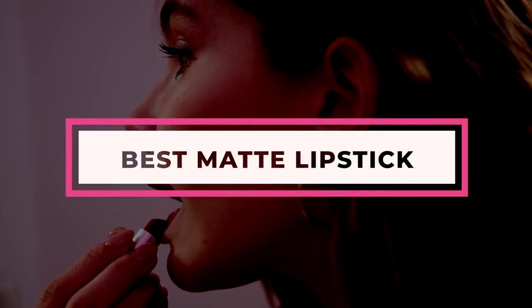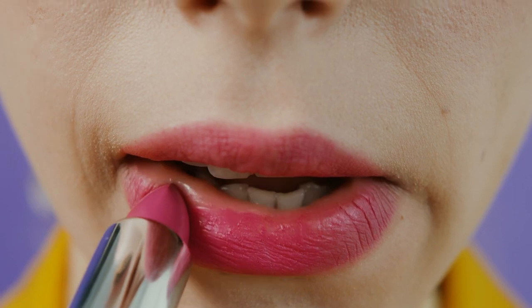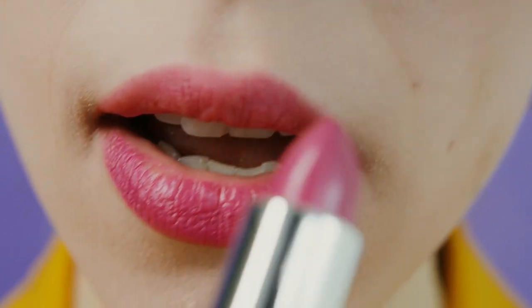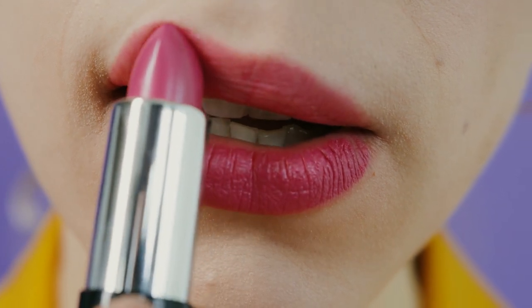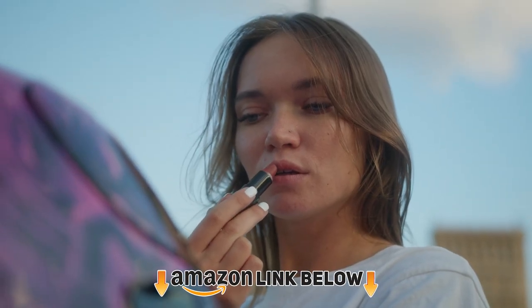Matte lipstick trends have grown increasingly popular since the 90s, a trend we are glad stuck around for this long. Yet which matte lipstick formulas hold up to the test of being long-lasting and comfortable to wear? If you've ever experimented with matte lipstick formulas, you might have found that they felt dry or caused your lips to chap. Yet there are so many amazing matte lipstick formulas out there that deliver everything from top-notch color to smooth, hydrated-looking lips.